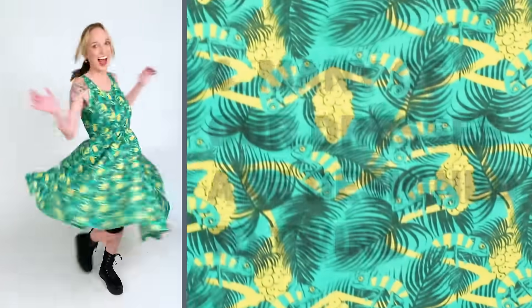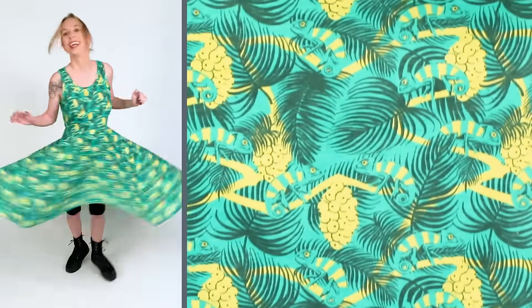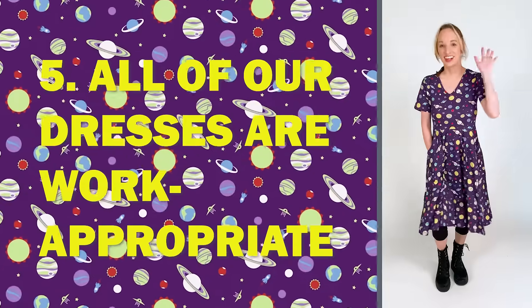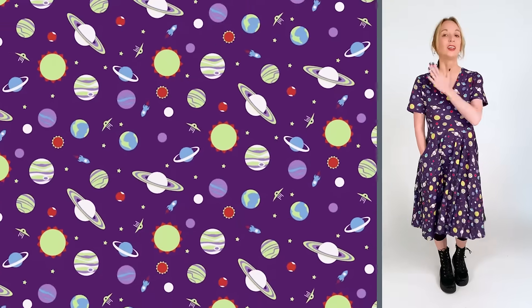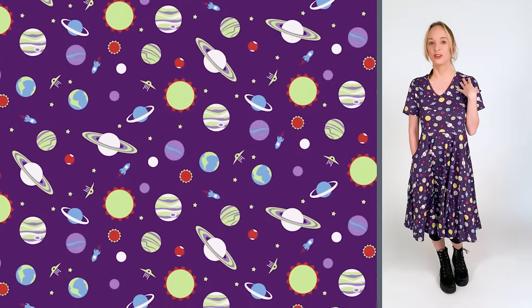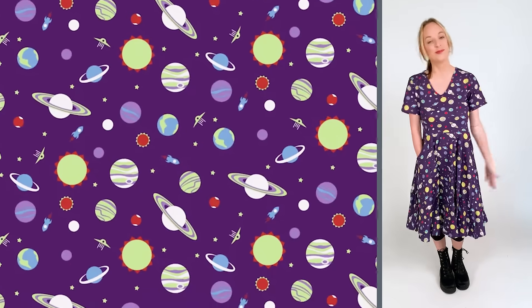Number five, it's work appropriate. It's the perfect length down here, and then you've got a little bit of pretty up top but not too low, and the sleeves here — perfect.